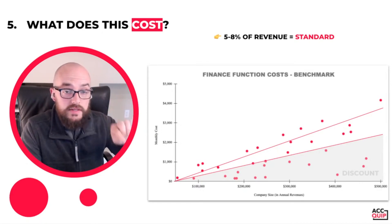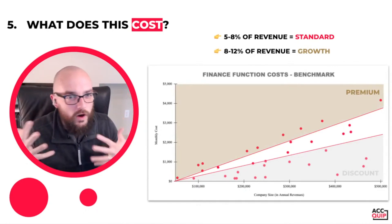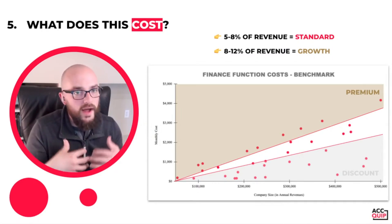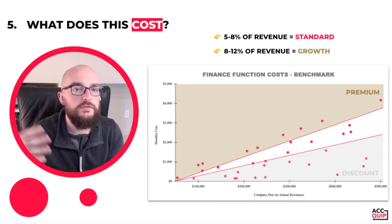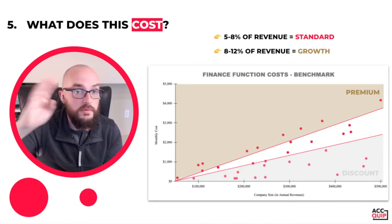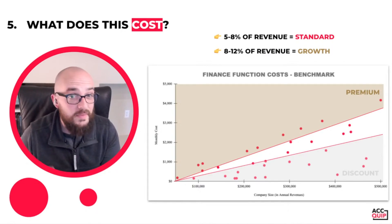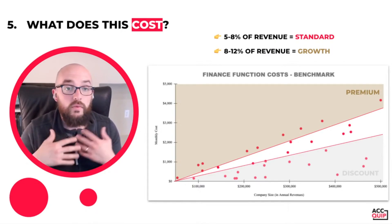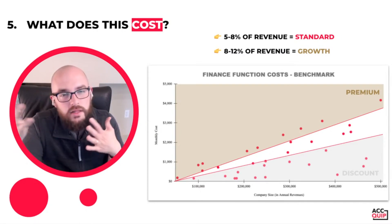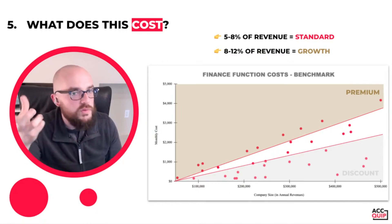On the flip side, up above we see the premium category — roughly 8 to 12% of your annual revenues. The reason why companies find themselves spending in that 8 to 12% category is because they have plans for growth, they desire to go further than just solopreneurship, or they have aspirations of breaking through the million-dollar revenue barrier. If that is your business and you have plans for rapid growth, you should probably expect to pay a little bit of a premium to get the right level of service — working with an actual accountant who will provide real, meaningful insights in your business.